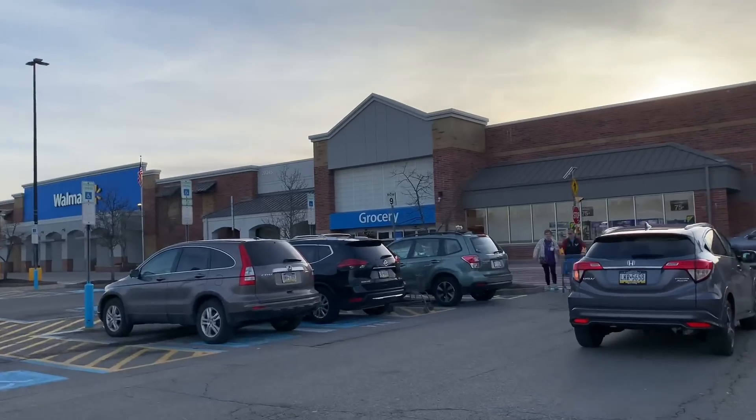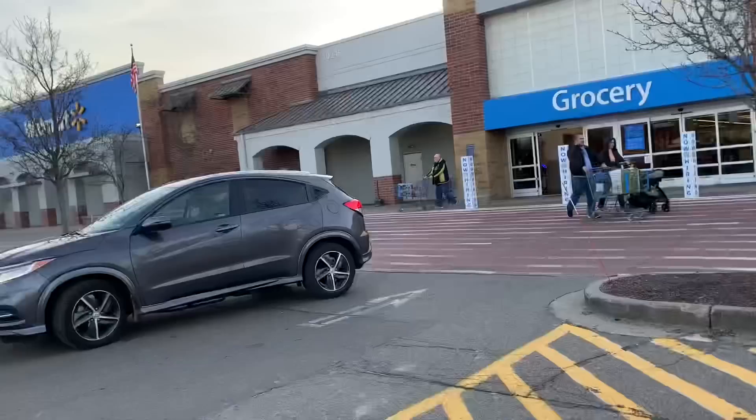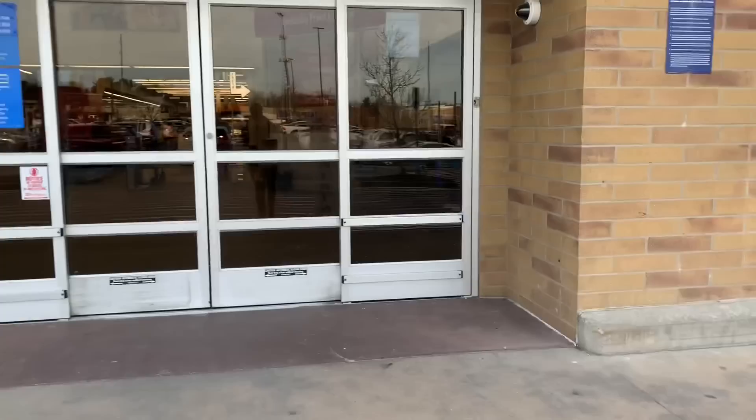Hey guys, welcome back to another video. We're at Walmart and today we're going to be getting Isaiah, our three-year-old, an iPhone. I was on the website and I saw the perfect phone. Make sure you guys watch tomorrow's video as well — if you don't, you're gonna miss out on a huge part of this video. Bernie's in here with the boys, we just have Isaiah and Isaac right now, and we're going to be doing an iPhone shopping trip. He'll do an unboxing tomorrow.